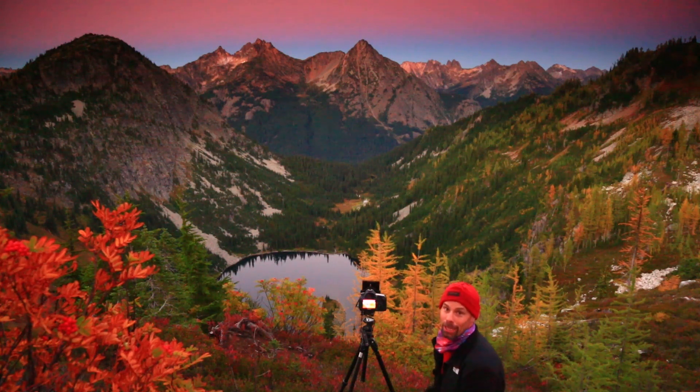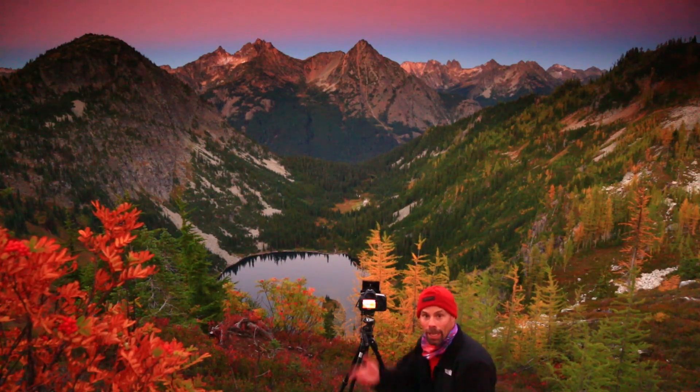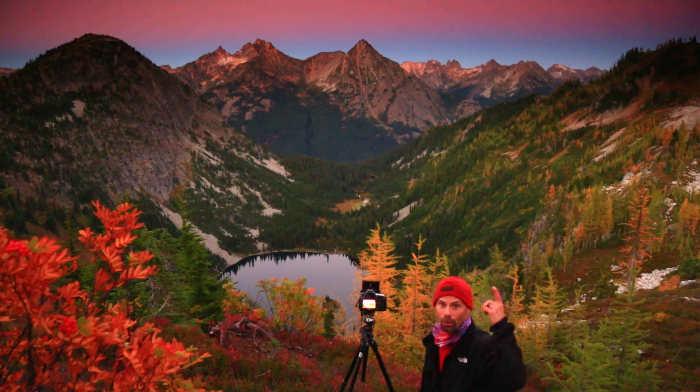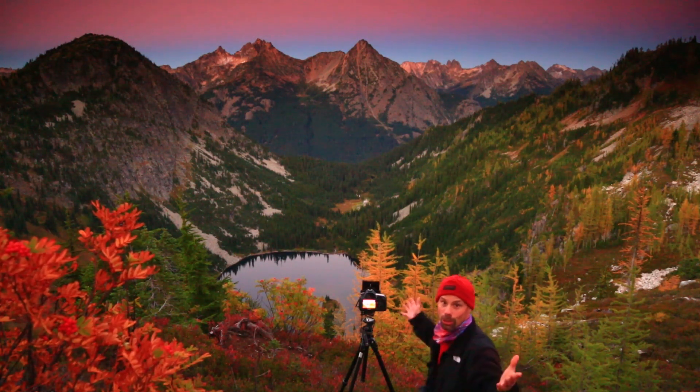What a great night we've had. A beautiful fall evening here in the North Cascades. We've seen some beautiful color and put some shots in the bank. Thank you so much for watching. If you like what you see, follow our channel so you can keep up with our videos. It's Out in the Field with Randall J. Hodges. We'll see you next time.